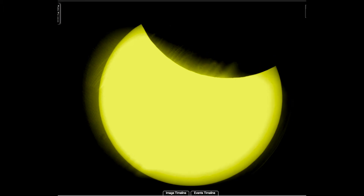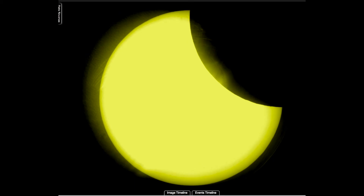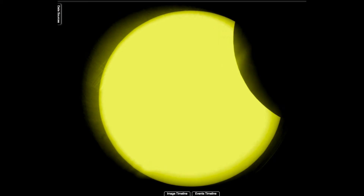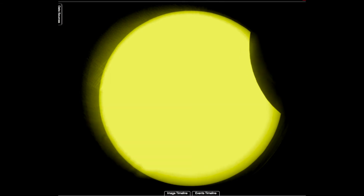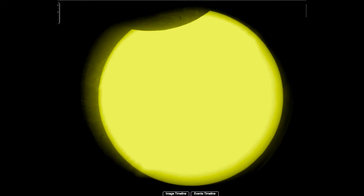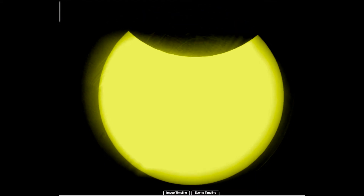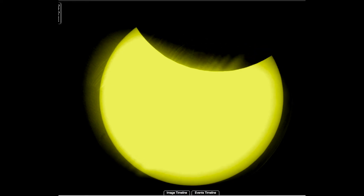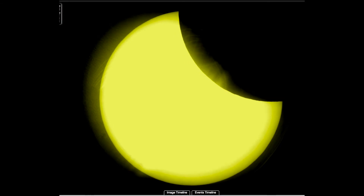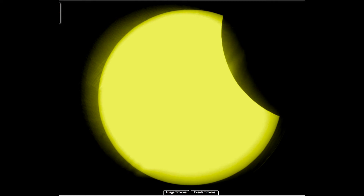It sure did look like the moon was turning and rotating, spinning as it eclipsed. Now it could just be a perception thing because of the yellow sun they were showing — it was kind of transparent — it could have been a visual thing, a trick of the eye. But it sure did look like it was turning and spinning, not like the usual type of moon. But again, it was probably just a trick of the eye.